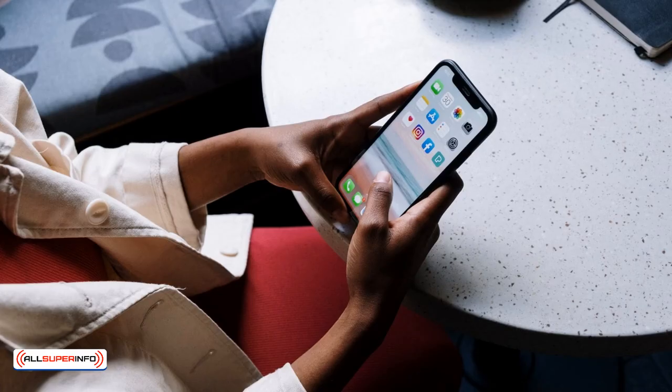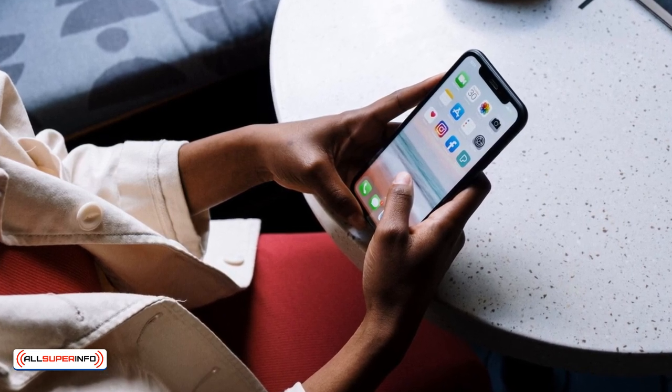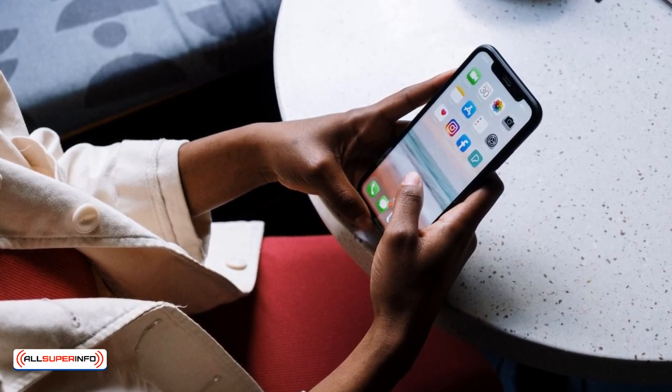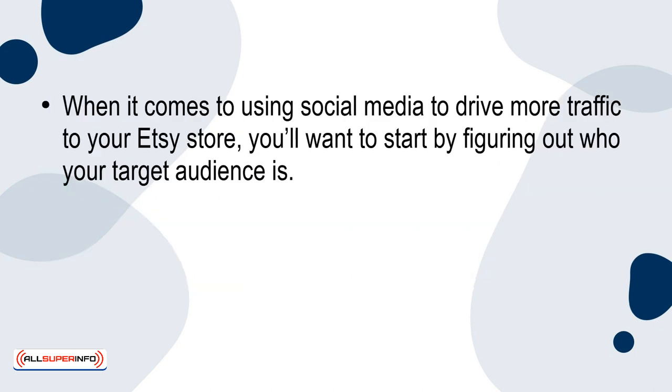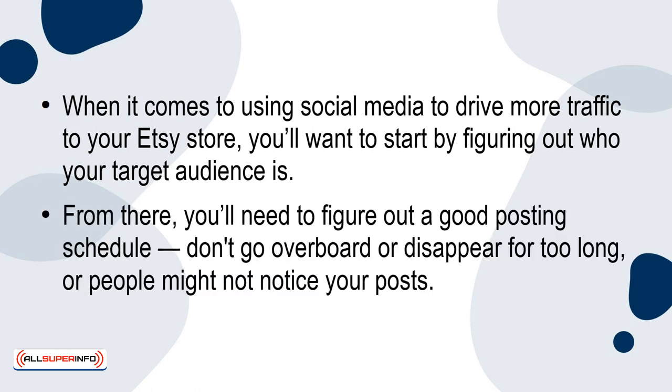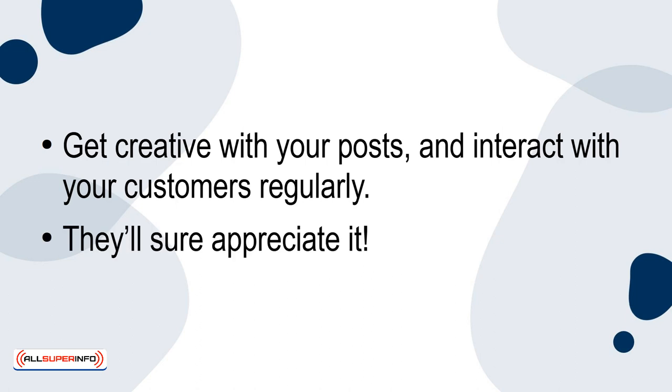1. Use Social Media. Using social media is a great way to get more people to check out your Etsy store. There's no better way to connect with lots of different types of people at once. Your customers will be able to chat with you on social media platforms like Facebook and Instagram, which will make the experience of purchasing something from your Etsy store more personal for them. Start by figuring out who your target audience is, then work out a good posting schedule. Don't go overboard or disappear for too long. Get creative with your posts and interact with your customers regularly.